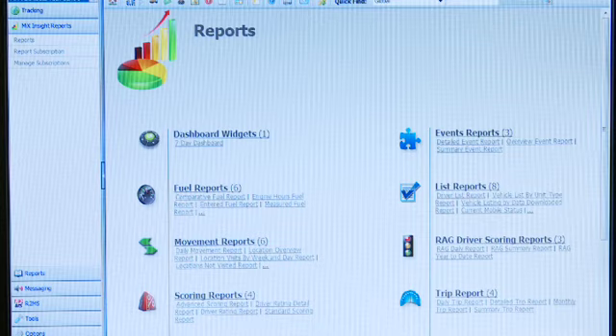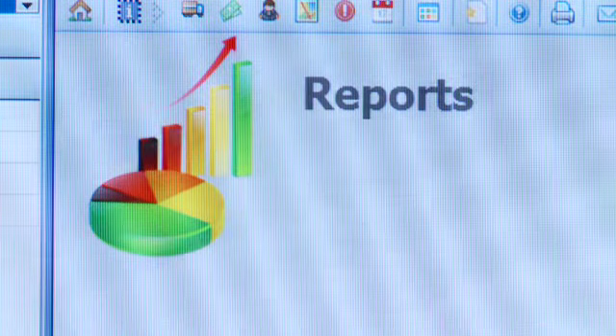If you are serious about improving your company's performance, MixTelematics has helped thousands of customers to make a real impact on their bottom line. We can do the same for you.